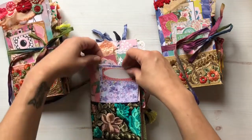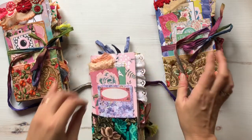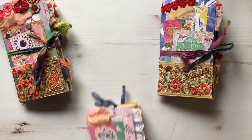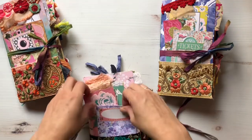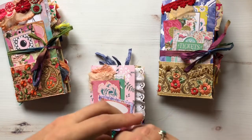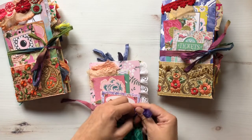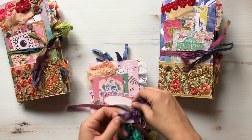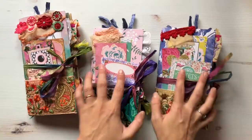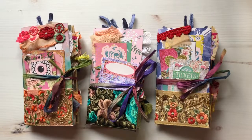So yeah, thanks for watching guys. Like I said, this one over here is still available, these two have sold, and I'm doing 20% off all week in my shop. I added like nine or ten new journals and a few of them have sold already. So yeah, thanks for watching, I hope you like these — bye bye!